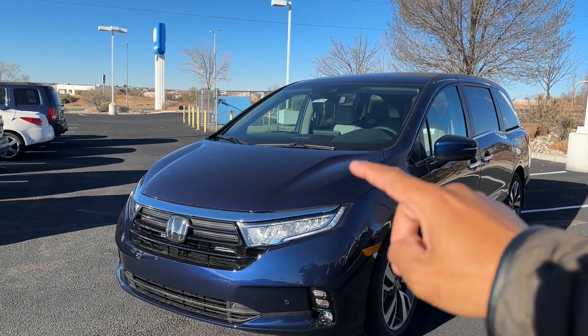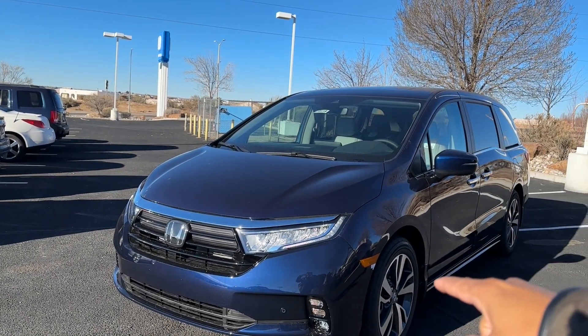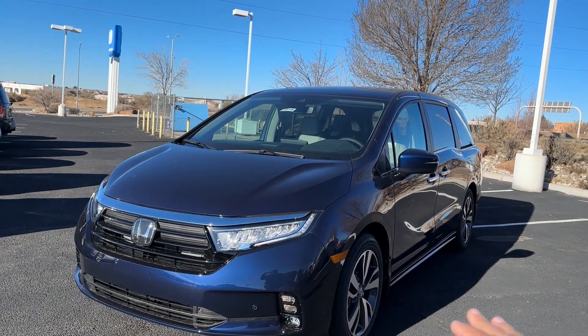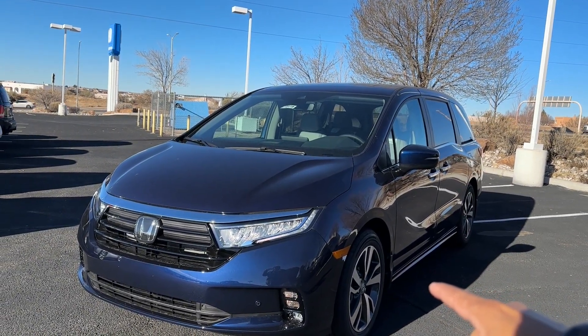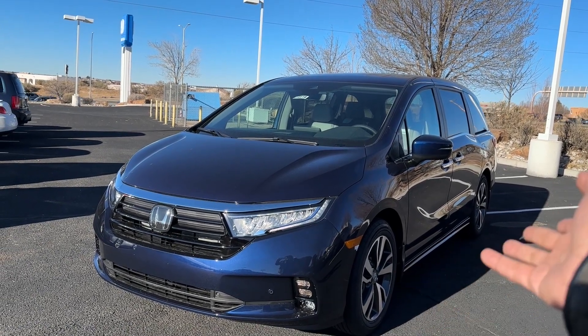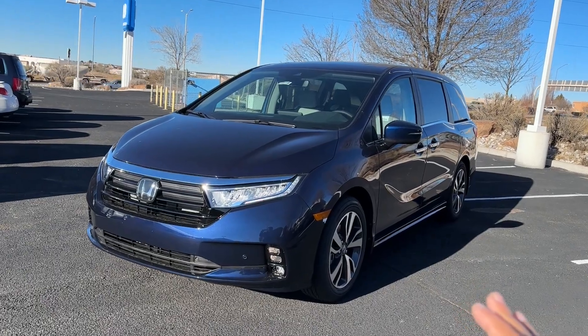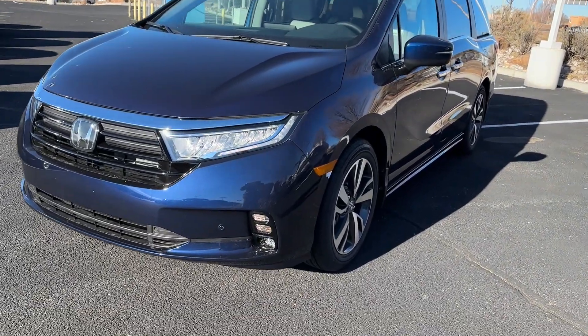For 2023, all Odysseys come standard with LED high beam, low beam, daytime running lights, and fog lights. I want to correct something from my EXL video — I said the turn signals are LED, but they're actually a regular incandescent bulb. Everything else is LED though. The first thing you're going to notice on the Touring versus the EXL are the parking sensors.